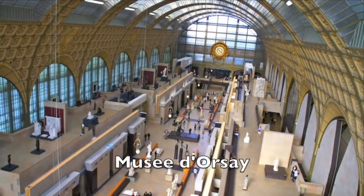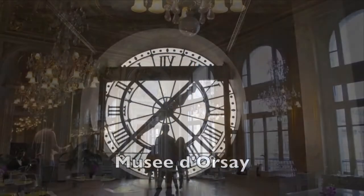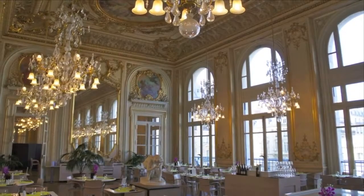The Musée d'Orsay is a converted railroad station. It contains the world's largest collection of impressionist art and the most sumptuous museum restaurant you've ever seen.